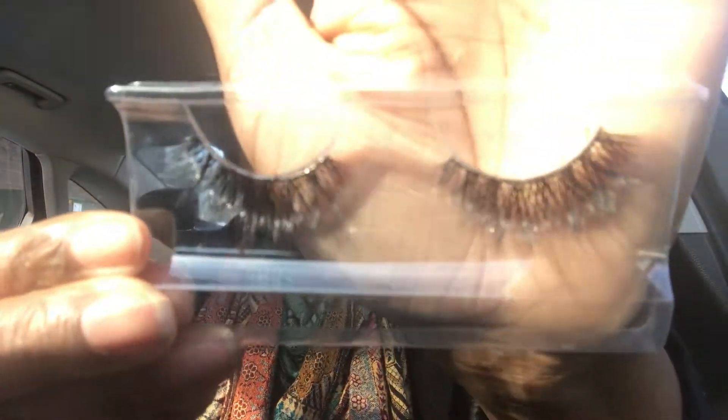I have worn these lashes about four or five times, and the only reason I wore them that many times was to determine whether these are the actual House of Lashes lashes that came in that limited edition set — and they are not. These are way more fluttery and have more of a crosshatch design on them. Let me take them off the tray.